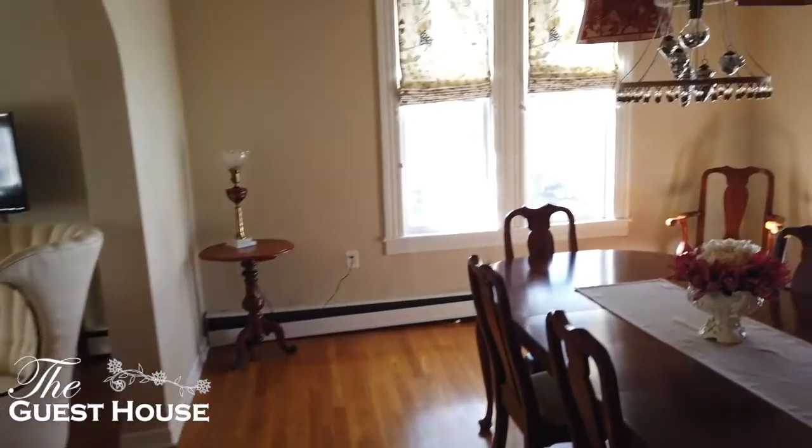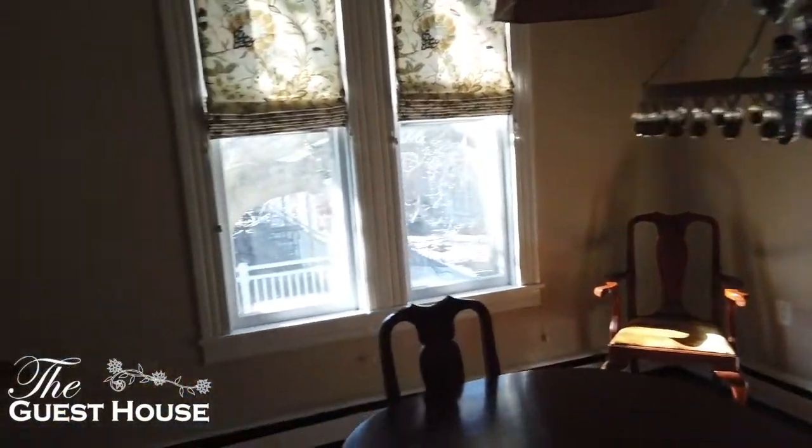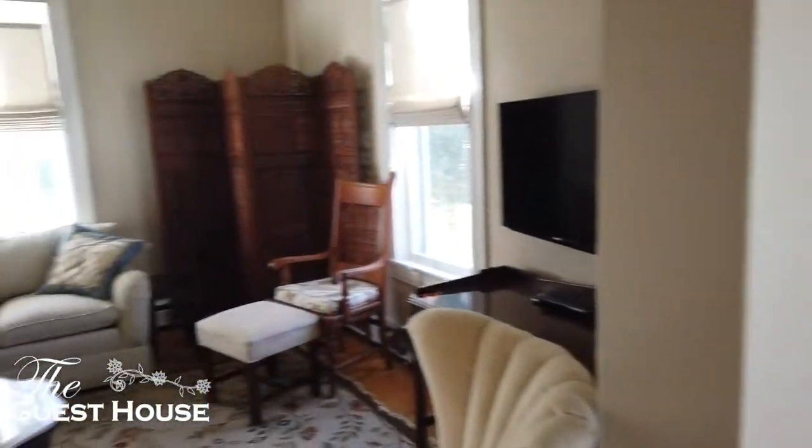We have a nice little dining area for the family — seats six people. And then a comfy little living room.